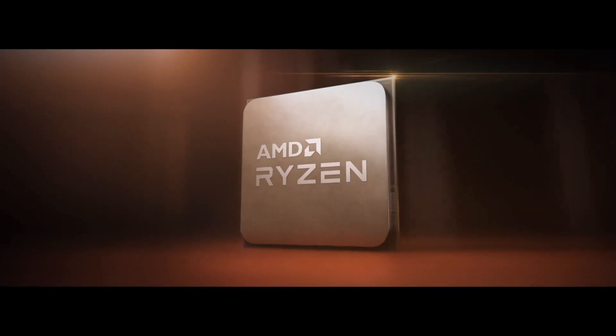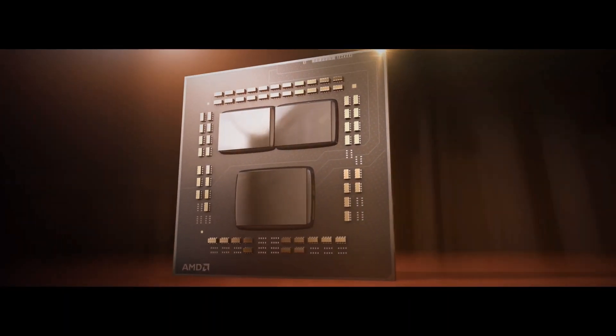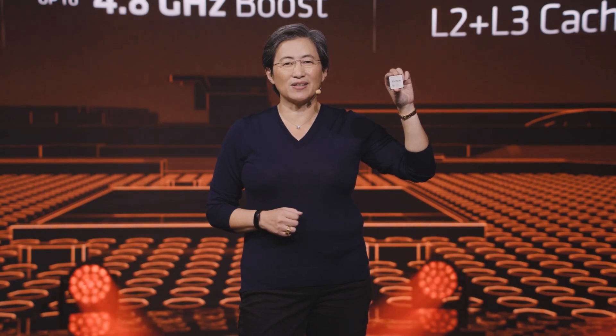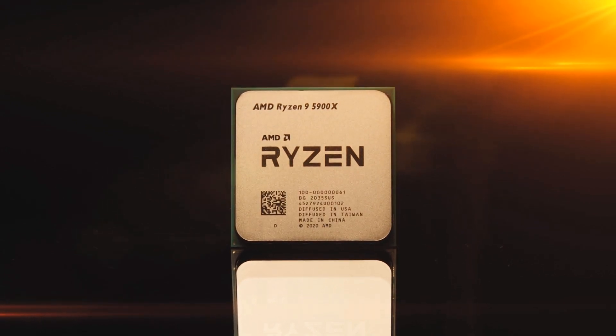I'm so proud to show you for the very first time the AMD Ryzen 5000 series for high performance PCs — the world's first Zen 3 powered CPU. This is the AMD Ryzen 9 5900X: 12 cores, 24 threads, and a boost up to 4.8 gigahertz. It's a very special product — the ultimate enthusiast processor.